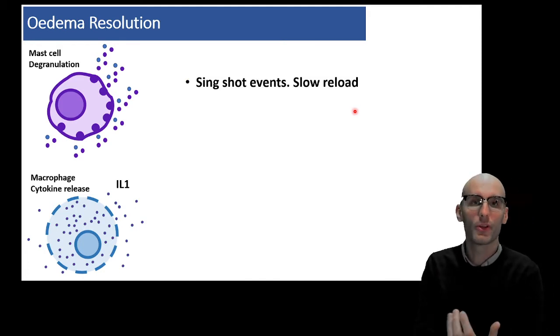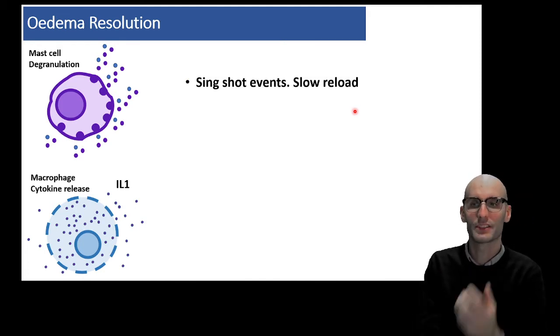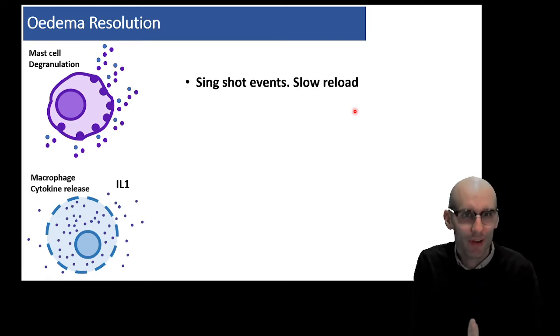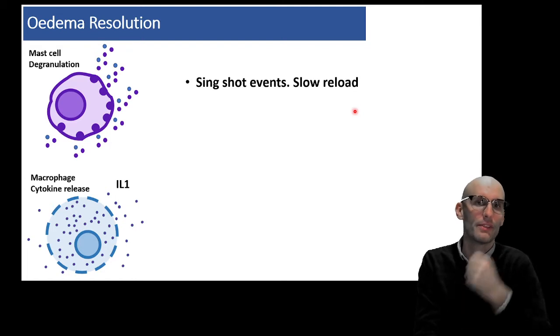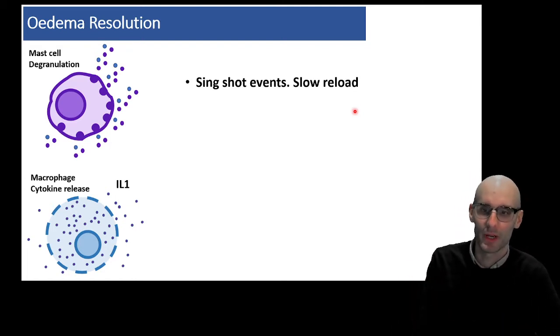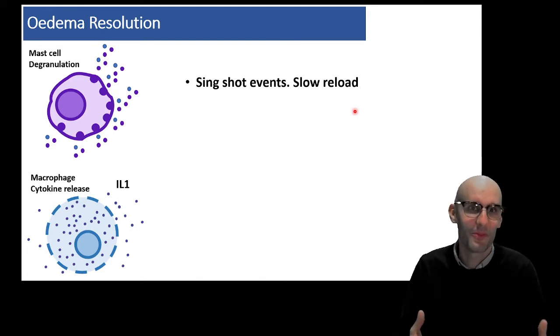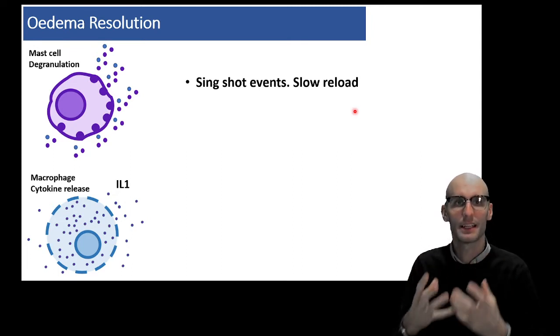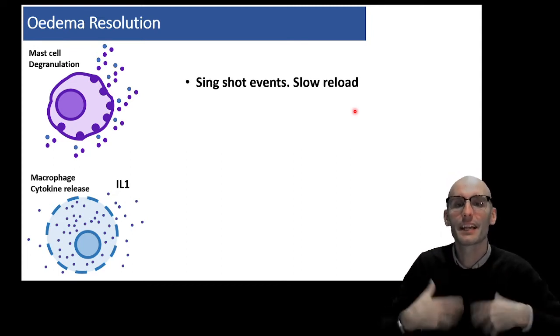What you'll notice about both of those things is they're single-shot events. Once the granules have degranulated, you have to make new granules — you can't just continuously degranulate. They take time to build. Same with IL-1 release: it involves the death of the macrophage. So many of the edema signaling molecules are released as single-shot events.